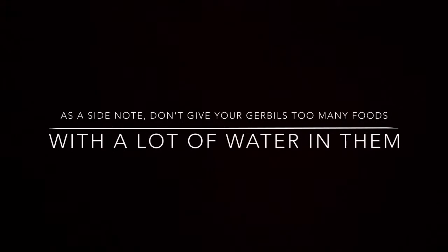You can also give your gerbils seeds and nuts, fresh vegetables, and yummy, yummy fruits! We hope you learned a lot in our video. Please hit the like button, subscribe, and tell your friends about us. Bye!